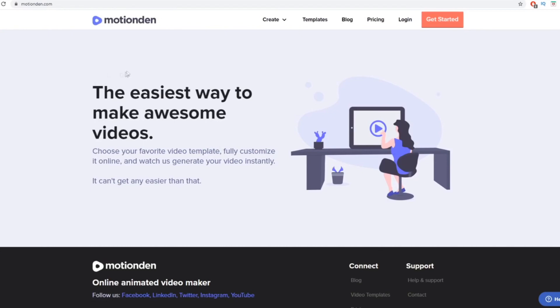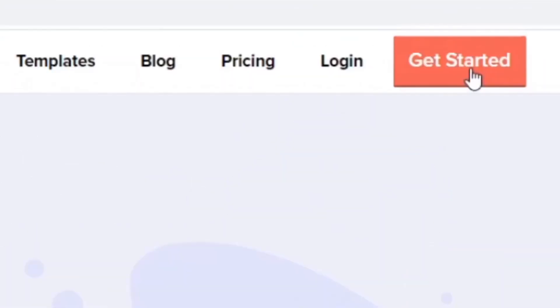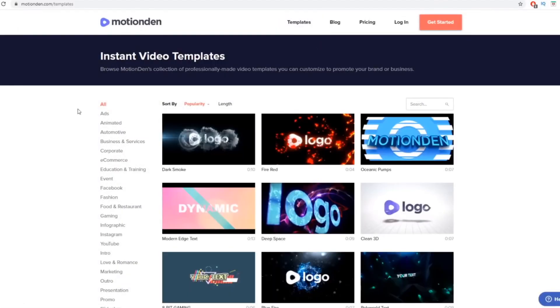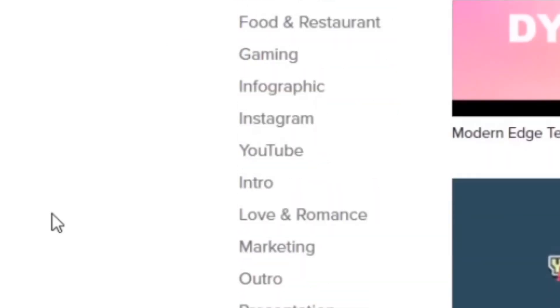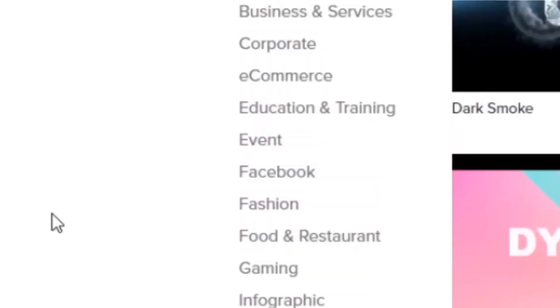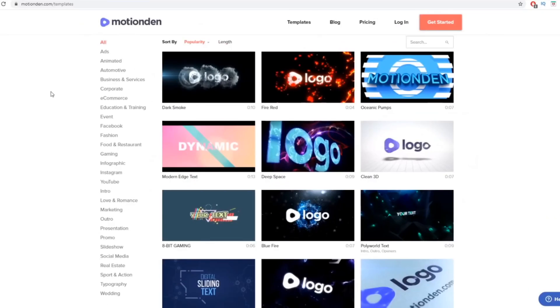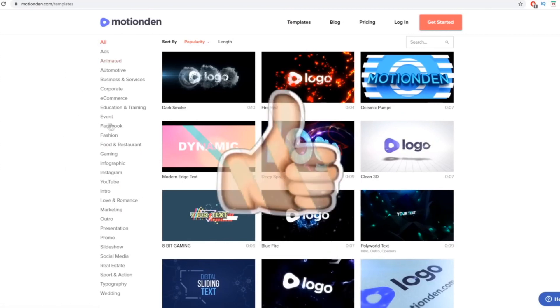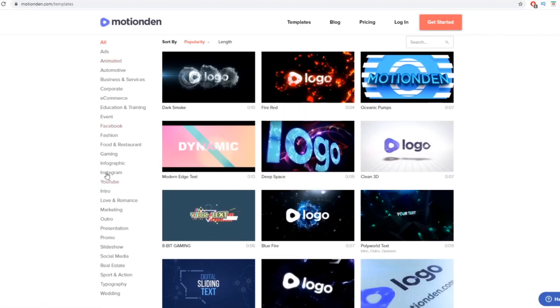Come over to motionden.com and click on Get Started to create an account. Once you create an account, click on Templates. On the left-hand side you have all these different categories — you can drag and drop and fully customize these videos to create professional, high-quality video ads: Facebook ads, intros, outros, YouTube videos, Instagram ads, infographics, gaming, food and restaurant, and many more categories to choose from.